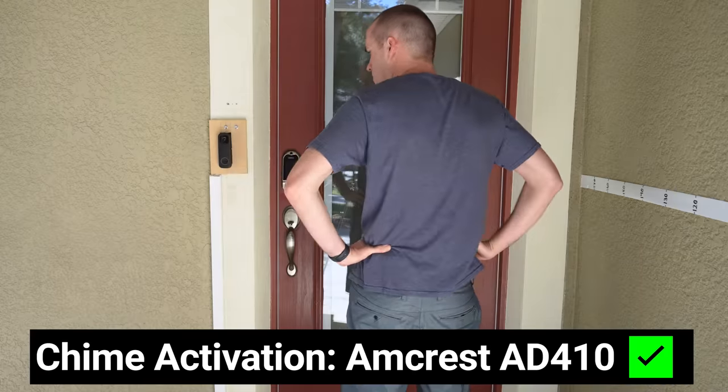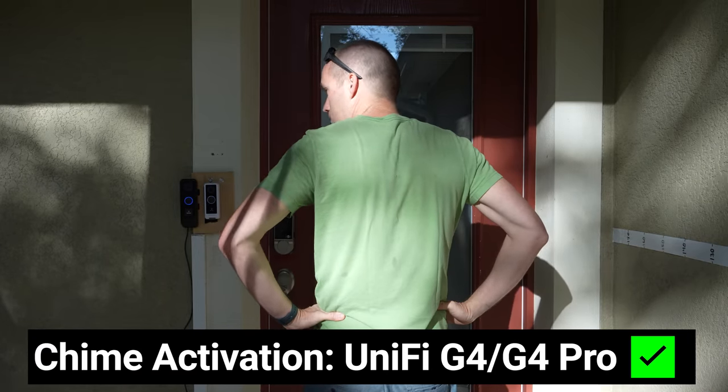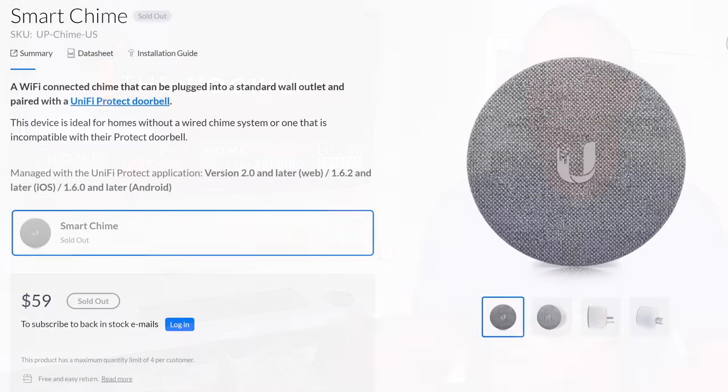When someone presses the doorbell, the most traditional way to be alerted is using an existing doorbell chime. The Amcrest AD410, Hikvision DS-HD1, and UniFi doorbells can all do exactly that, while the two PoE doorbells from Reolink and DAHUA cannot. The only WiFi doorbell that isn't able to activate your existing chime is the Reolink doorbell, which is probably why the Reolink doorbells are the only ones that come with an external wireless chime. Add-on chimes are available for the Amcrest and UniFi doorbells, but only as a separate purchase and seem to be hard to come by.